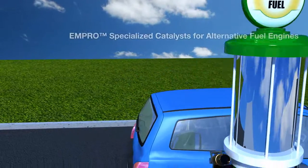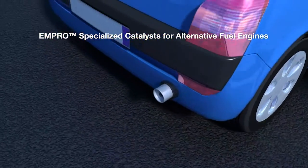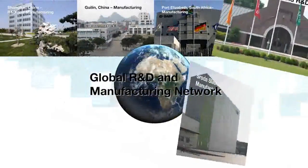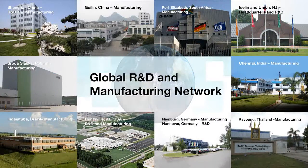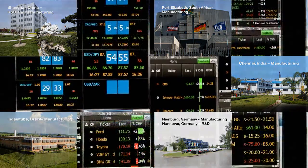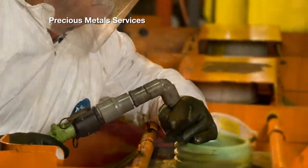BASF also offers MPRO specialized catalysts for engines powered by natural gas and other alternative fuels. All of our innovative solutions help customers become more successful and provide clean air for all. We have formed the best team in the industry to support our solutions with a global R&D and manufacturing network to serve customers locally. We also have joint ventures in Japan and Korea. BASF's unique perspectives into precious metal supply and demand fundamentals facilitate our customers' strategic pricing decisions.